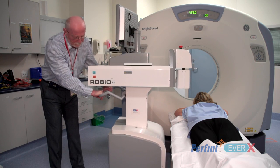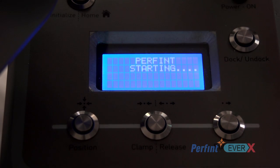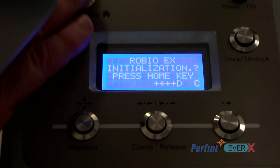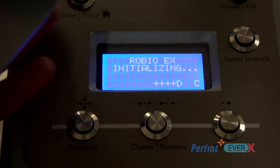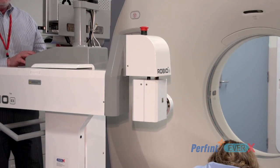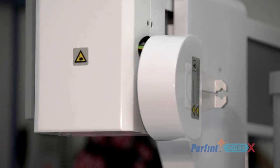EverX has just completed its first Robio EX install in the Alfred Hospital in Melbourne, which is one of the most prestigious and premier institutes in interventional radiology in Australia. This project was carried out under the esteemed guidance of Professor Ken Thompson and with very positive feedback from him and his team, we are pretty sure of Robio EX's success in Australia and New Zealand.